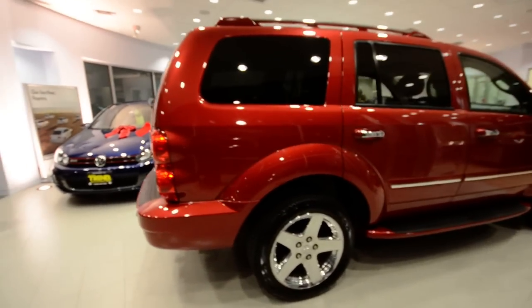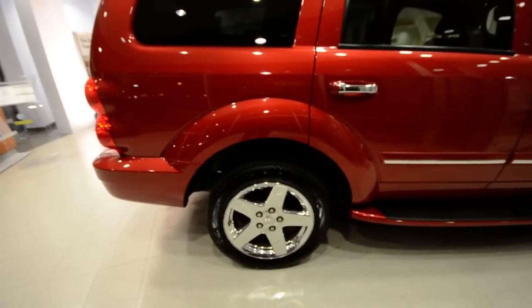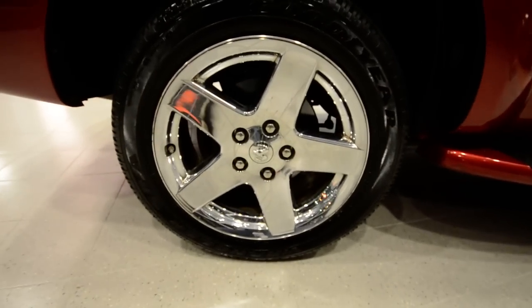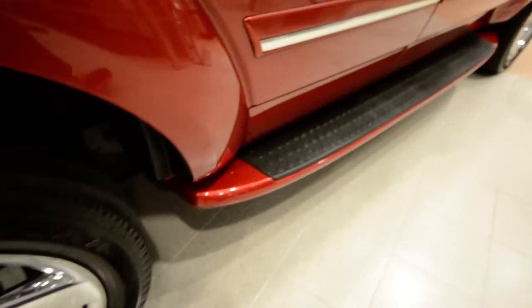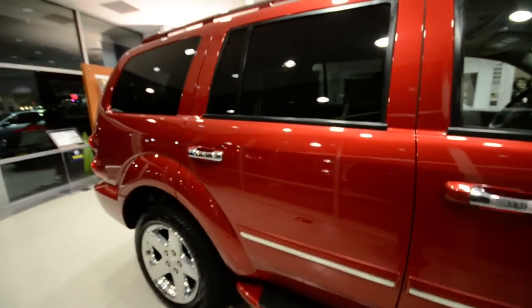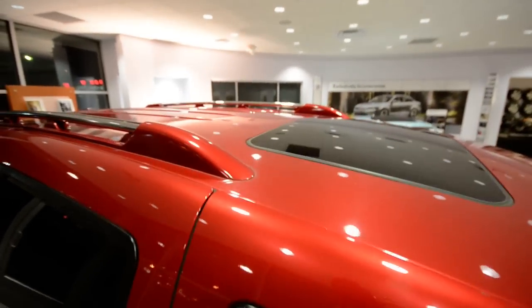This one has a lot of nice features. I think brand new it probably had about $8,000 worth of options. Part of that are these 20-inch chrome wheels — very, very sharp — with excellent tread left on the tires. You've got body-colored running boards, and the truck itself is in really, really nice shape. It's got just under 45,000 miles on it.